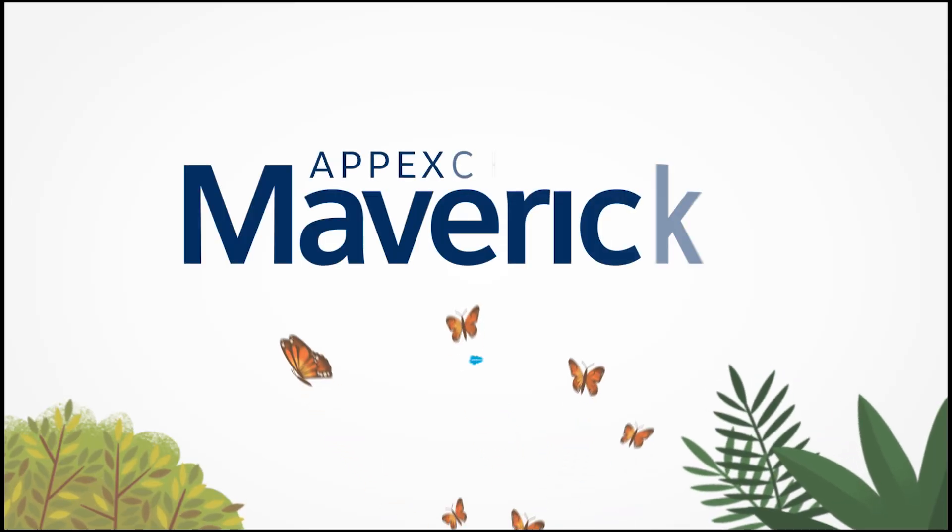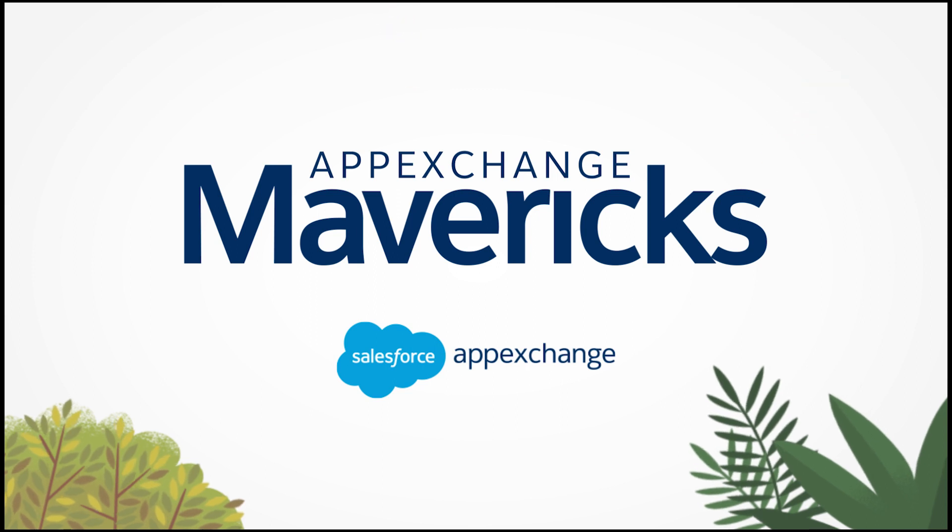Hi, my name is Charlie Prinsloo, and I'm a Vice President at CGI and a Salesforce MVP. Welcome to the AppExchange Mavericks. Today I'm joined by Gripinder Dhillon from Dun & Bradstreet. Gripinder, can you please introduce yourself and tell us a little bit more about your solution and what it does?